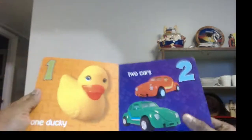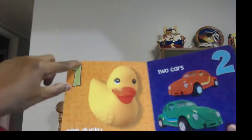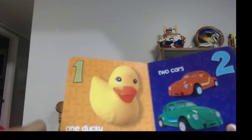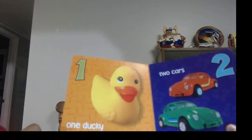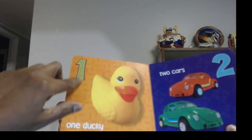One. That's the number one — remember that? And that's a ducky, one ducky. This is how you spell one: O-N-E. That's the word one. That's the number one.